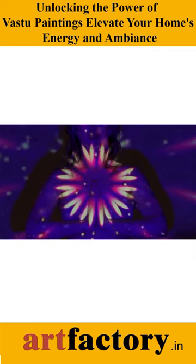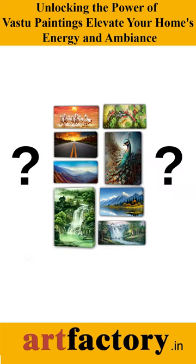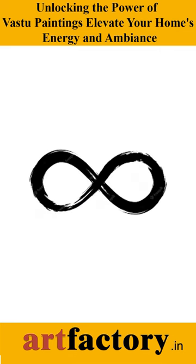Step into a realm of positive energy and harmony as we delve into the three best Vastu paintings for your home. Immerse yourself in the abundance of the Seven Horse painting, embrace the tranquility of the Waterfall painting, and wander into infinite possibilities with the Endless Path painting.